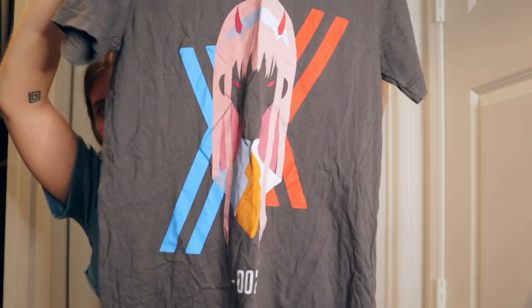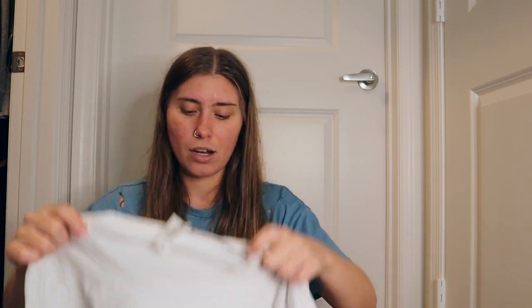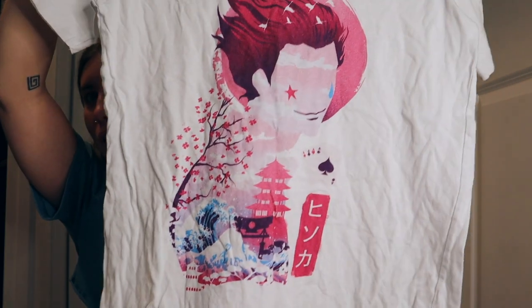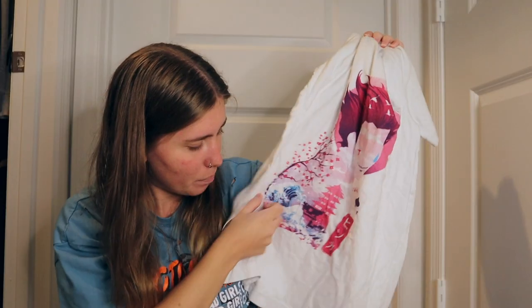I also got another Darling in the FranXX t-shirt — just Zero Two on it, I love the simplicity. Darling in the FranXX used to be in my top five but I've replaced it after watching more animes, though it still holds strong. Next, a Hunter x Hunter shirt, size small, featuring Hisoka. Hisoka is such an interesting character — he's kind of a bad guy but looks out for people too. The shirt has Japanese-style elements like buildings, waves, and flowers.